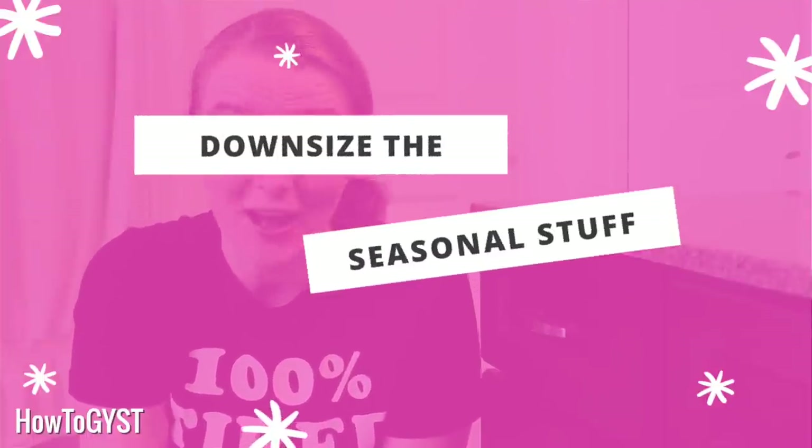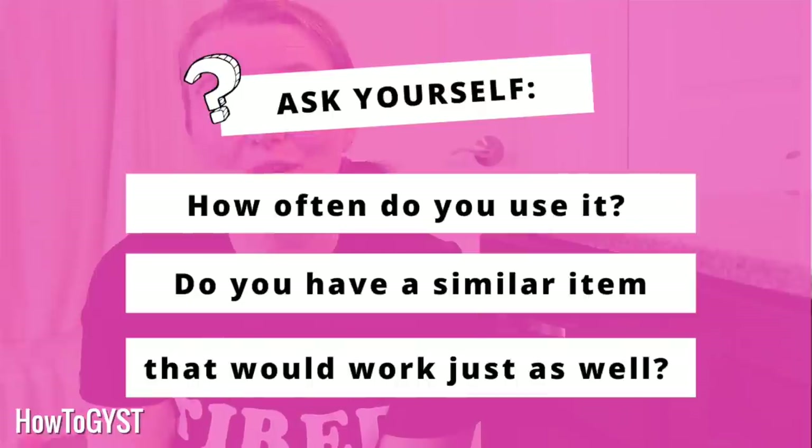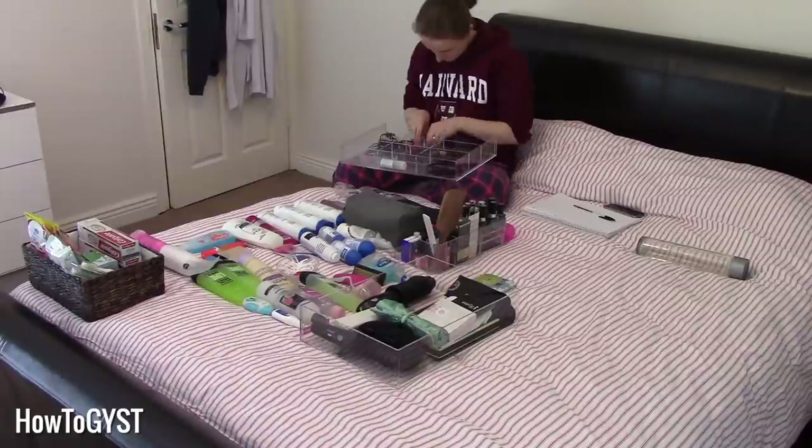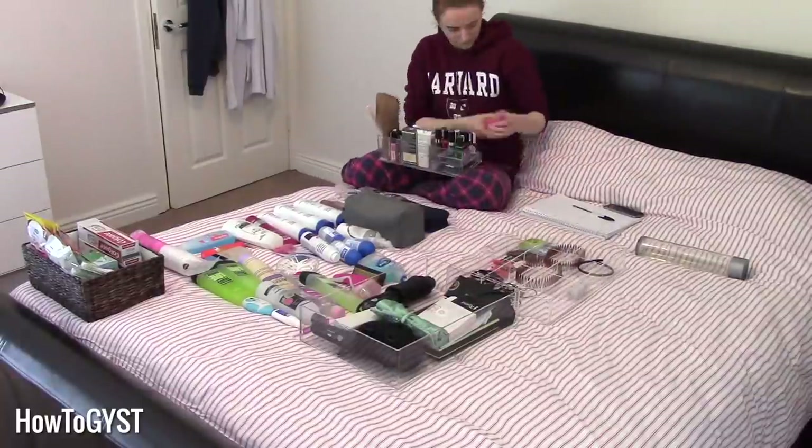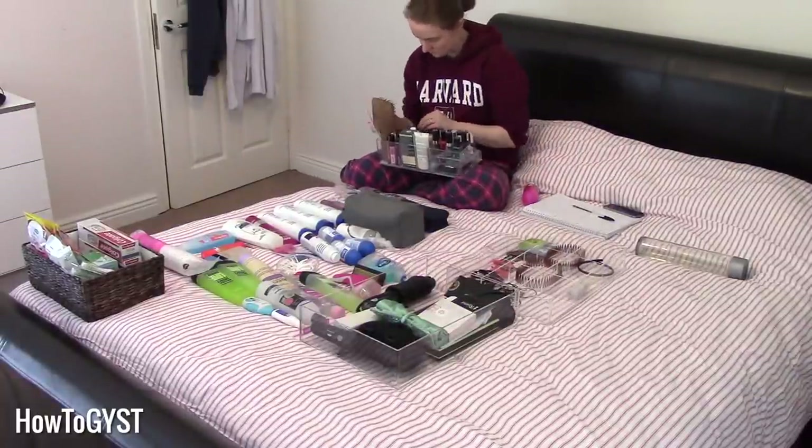For the stuff that's left, ask yourself how often you use it. You may have something you only use on an occasional basis, maybe seasonal. Could you survive without it? Chances are you could — or do you have a similar product that could just as easily fill in? Why keep two products when one will do the job just as well? And let's be real: if you're only using it on an occasional basis, chances are it has expired or will expire before you get to use it again.